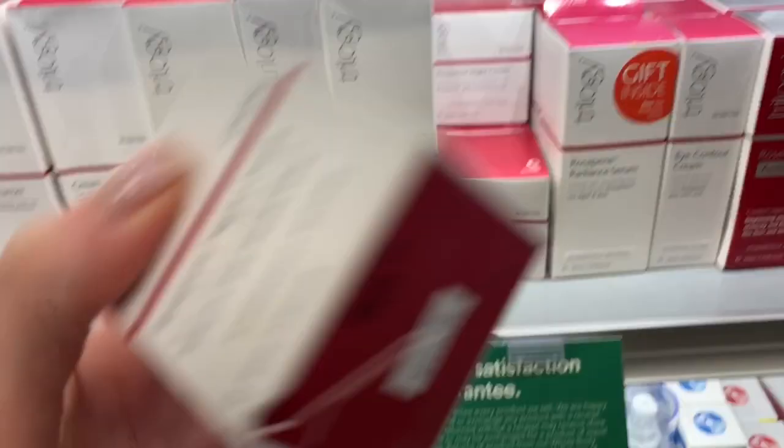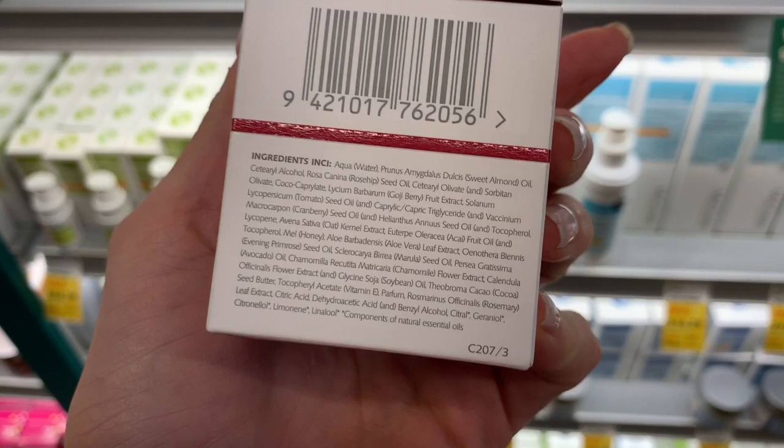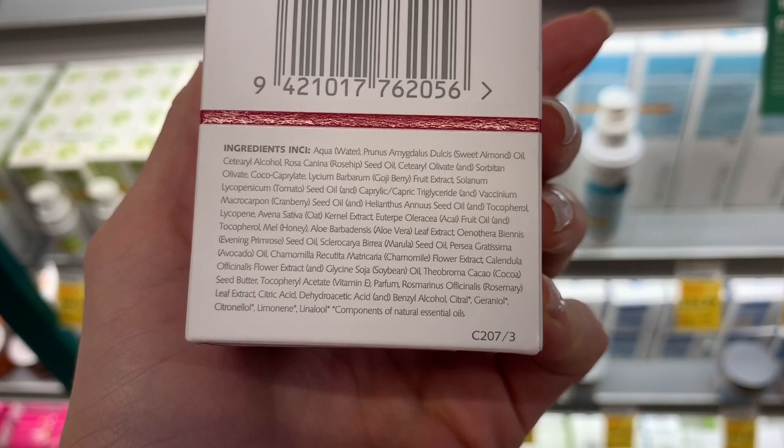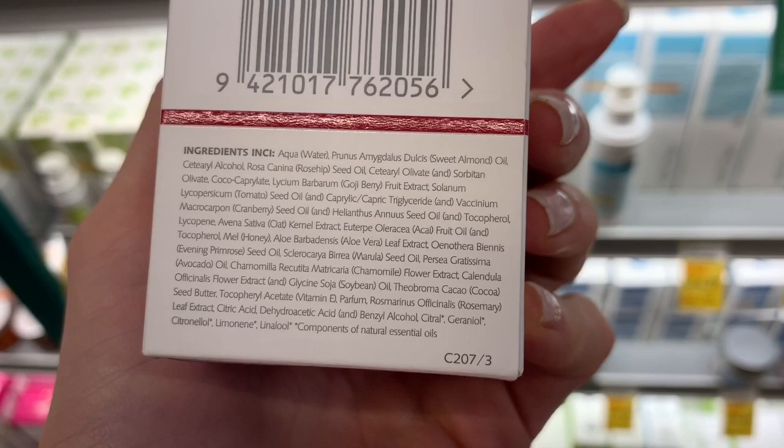Rose of Bean night cream — I never heard of Rose of Bean. It has goji and manuka honey; manuka honey is super hydrating and antibacterial. This is in a base of water with sweet almond oil. It's got sterile alcohol as an occlusive and sweet almond oil as an emollient. And then there's rosehip seed, which is emollient.